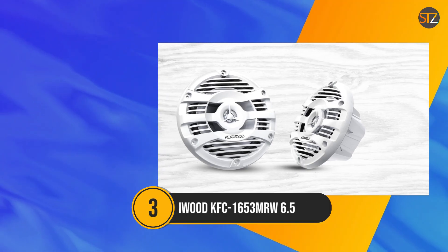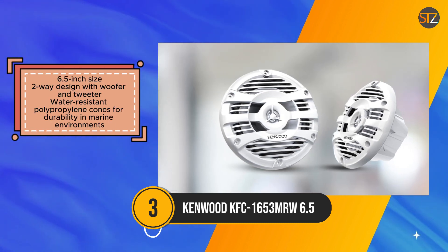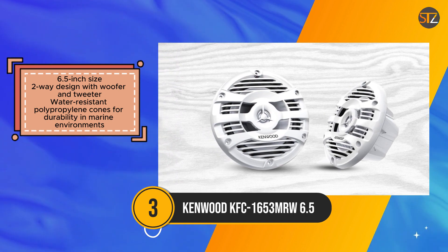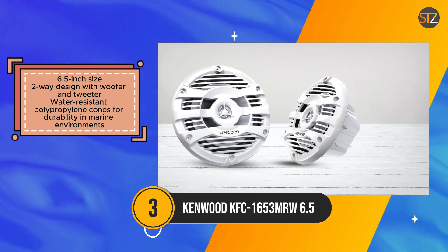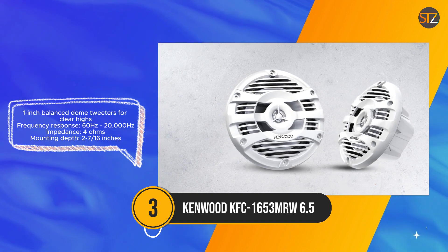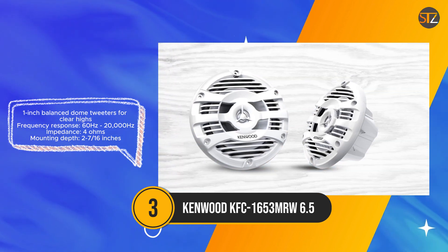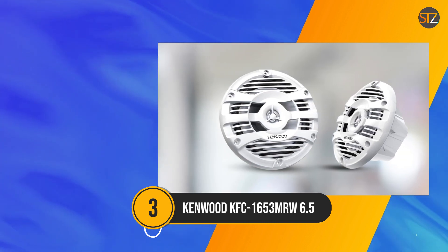The Kenwood KFC-1653MRW marine speakers offer a reliable audio solution tailored for outdoor enthusiasts seeking durability and performance. Engineered with water-resistant polypropylene cones and balanced dome tweeters, these speakers ensure longevity in marine environments while delivering clear highs and a full-range frequency response from 60Hz to 20,000Hz. Measuring at 6.5 inches, these speakers feature a two-way design comprising woofers and tweeters, providing balanced sound reproduction across various musical genres.